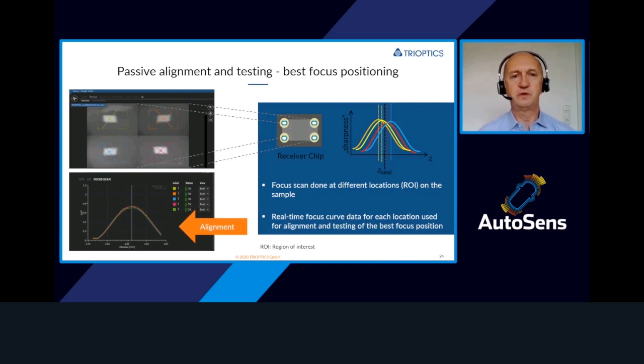We find the focus position for each region, and then the alignment system brings the lens into the position where all the focus positions are at the same Z position. So the lens is attached in a way that, all across the receiver chip, we have optimum sharpness — an optimal optical quality.